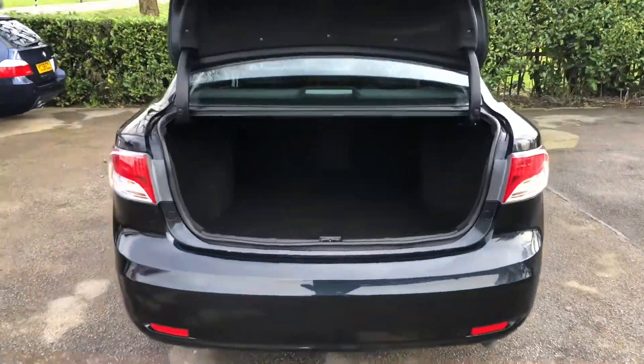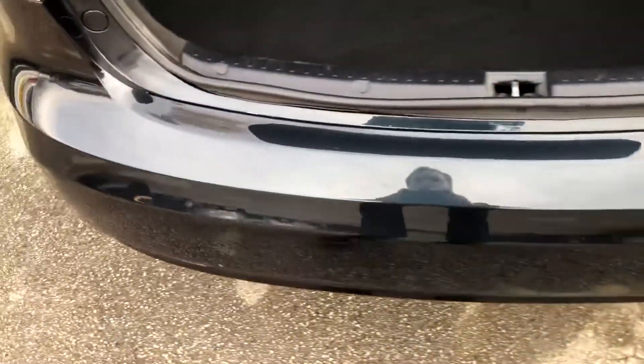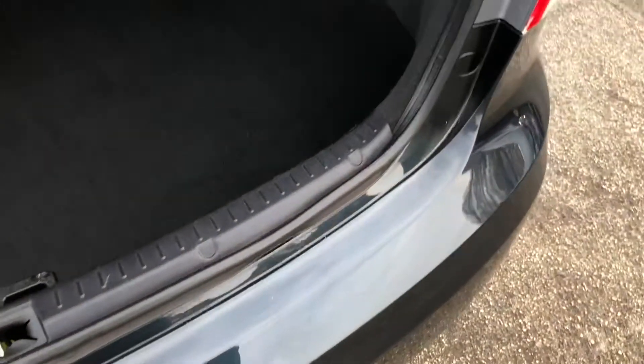Take a look inside the boot — you can see it's very generous. At the rear bumper there are no marks from loading, scrapes, or scratches. The mats are in good clean condition as well.